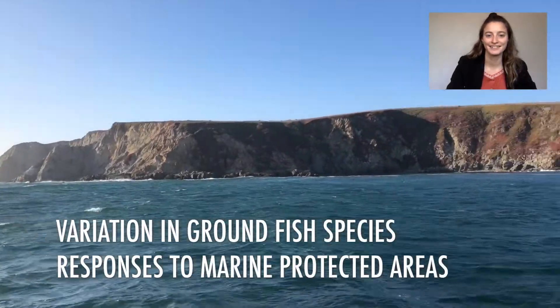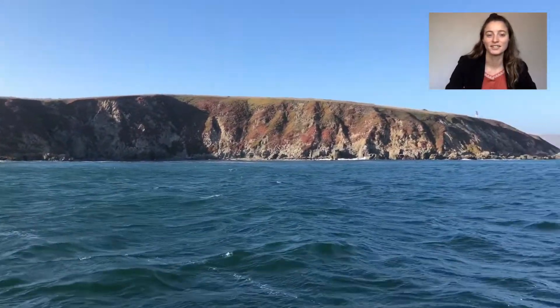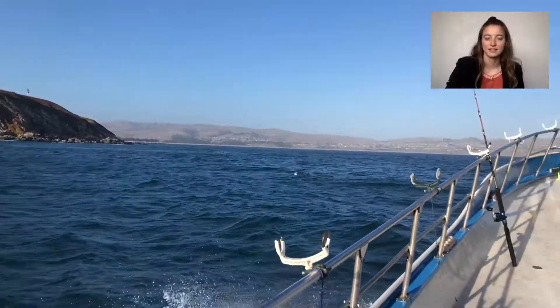My name is Haley Hudson. I'm a senior ecology, evolution, and biodiversity major at UC Davis. I'm excited to share with you my senior thesis.